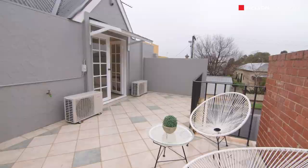Well, thank you for taking our online tour, but to truly appreciate this unique property you're going to need to come through and see it. My name is John Matthews from Nelson Alexander and I look forward to seeing you very soon.